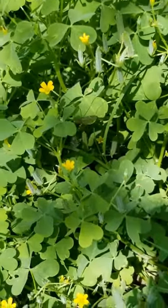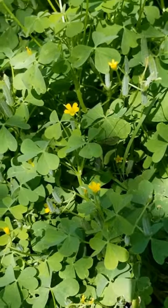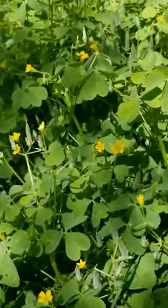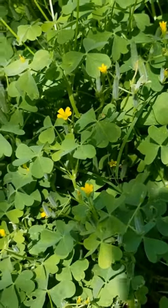Here is a plant that I have growing all over the place in my yard, and I hardly ever feature it. It just kind of blends into the background with the rest of the green, but it is edible. It is wood sorrel, and it's delicious.